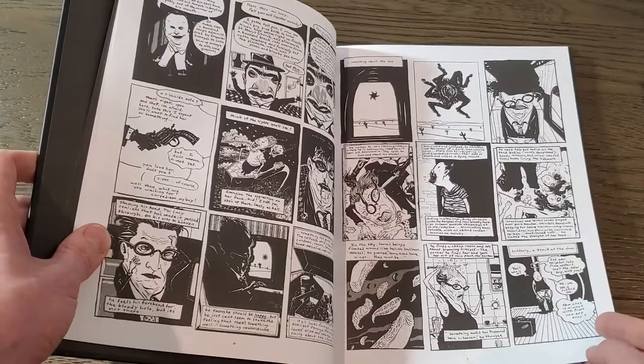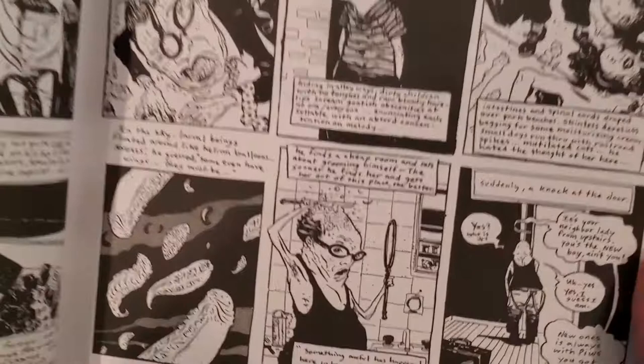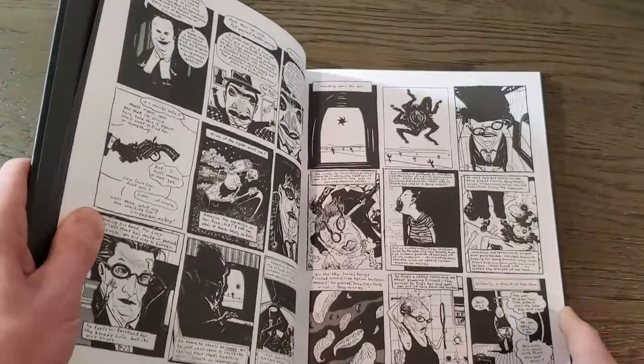The print job itself is pretty much perfect. It's black and white with some gray tone, and there are none of the print issues you could occasionally get with gray tones and zipper tones — all of that is rendered here pretty much perfectly.